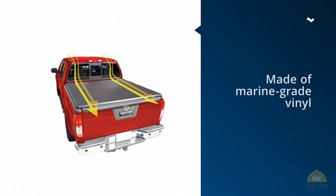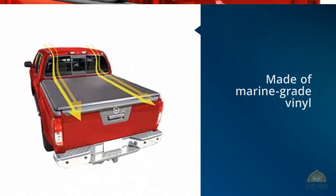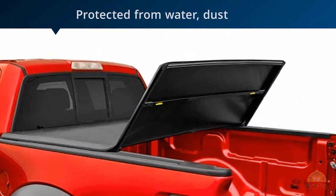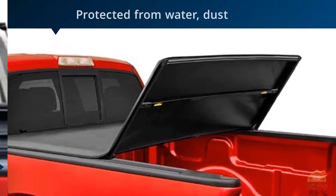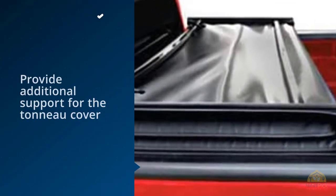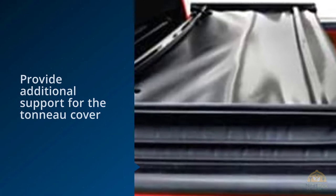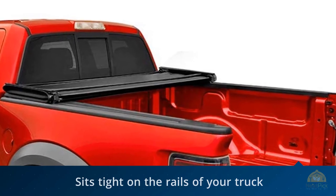Number two: MaxMate Soft Trifold Truck Bed Tonneau Cover. MaxMate's trifold truck bed tonneau cover is made of marine grade vinyl that's tear resistant. This feature will keep the goods in your truck bed protected from water, dust, and UV exposure. Aluminum crossbars provide additional support and conveniently fold up with the cover when full access to the truck bed is needed. The threefold design gives your truck a sleek look and total protection from weather conditions.